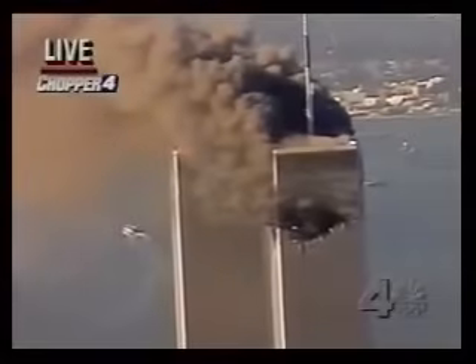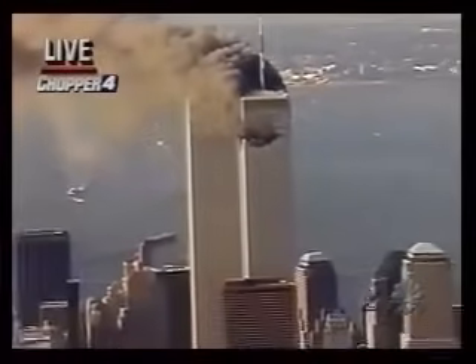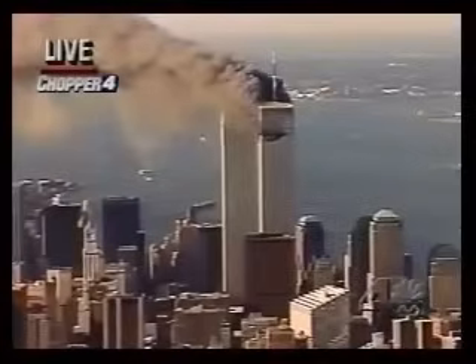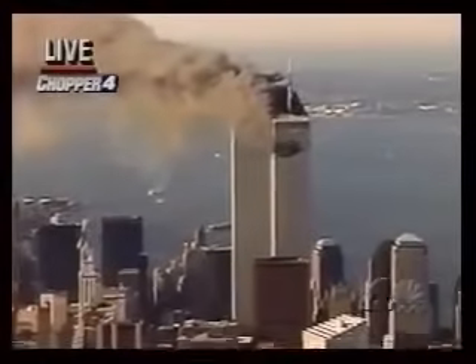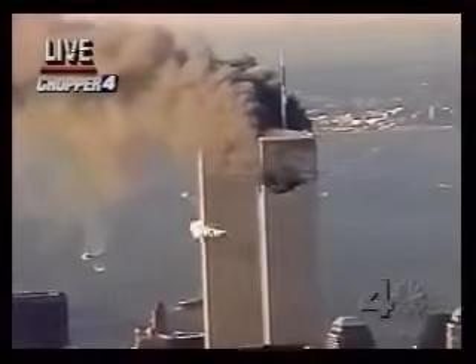We'll try to get a better vantage point and see what we can see on the ground. It's a little difficult from the air because the buildings kind of shadow the streets. But no doubt a lot of activity on the ground right now. In terms of the firefighting capabilities at this high level, the firefighters have got to get up there and fight it from inside.